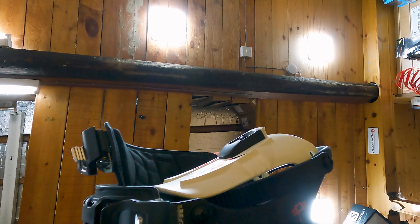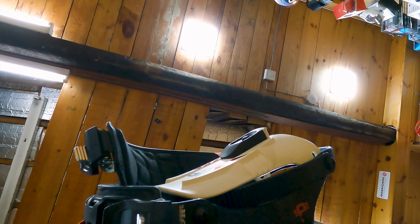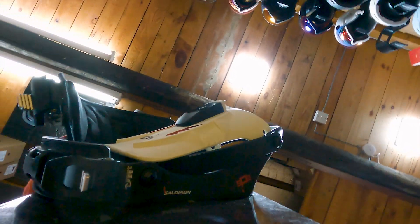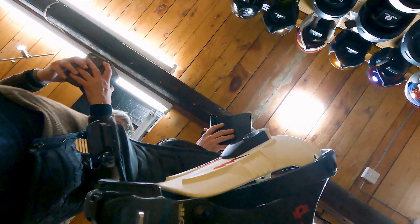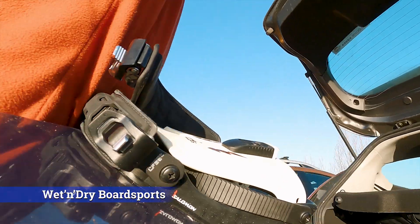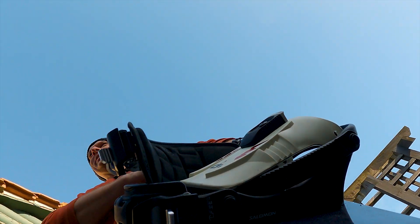They don't do snowboards anymore. Bugger. Wet and Dry — where's that? Just down the road. They're shut at four so it's five minutes down the road — go now! I'll put it in my sack and let's go. Can I get some bindings?